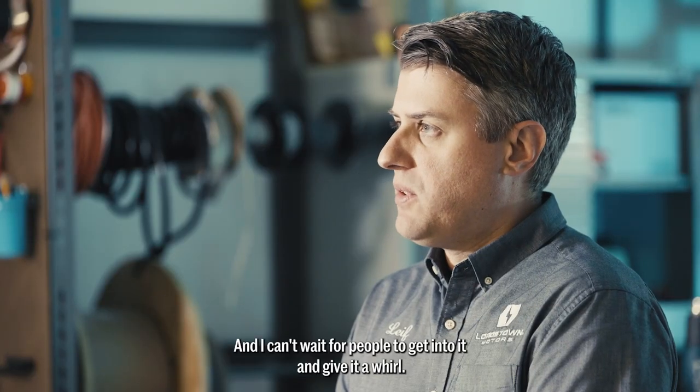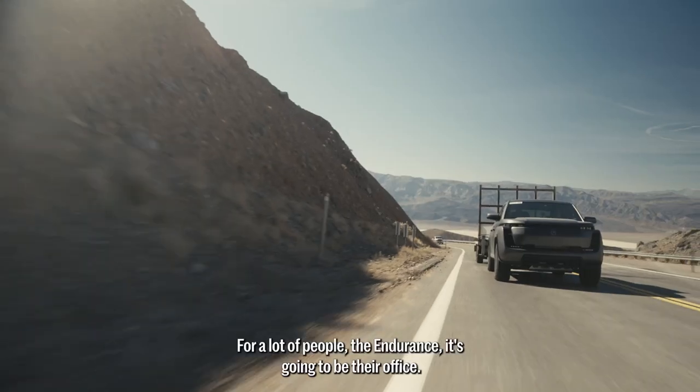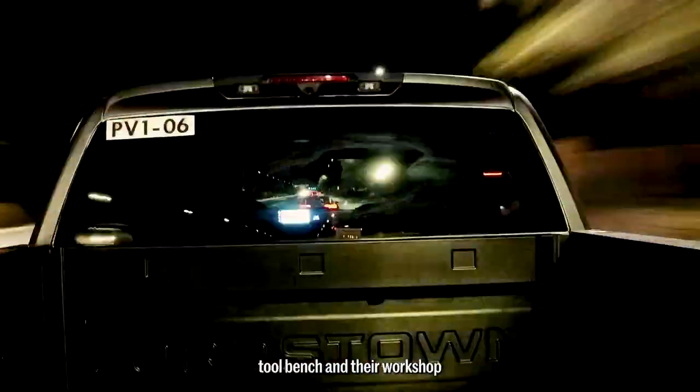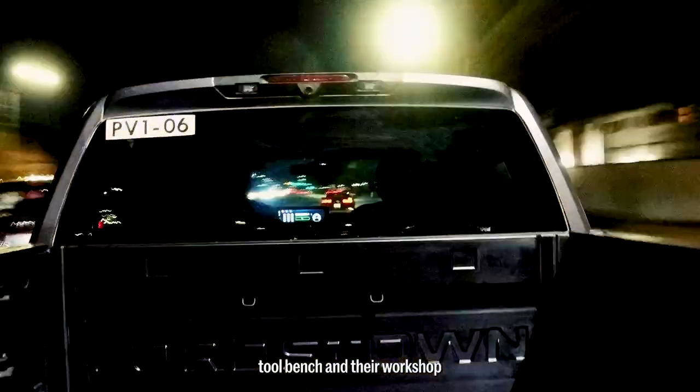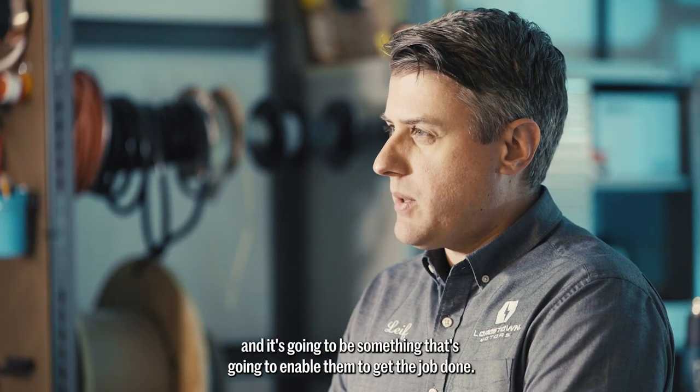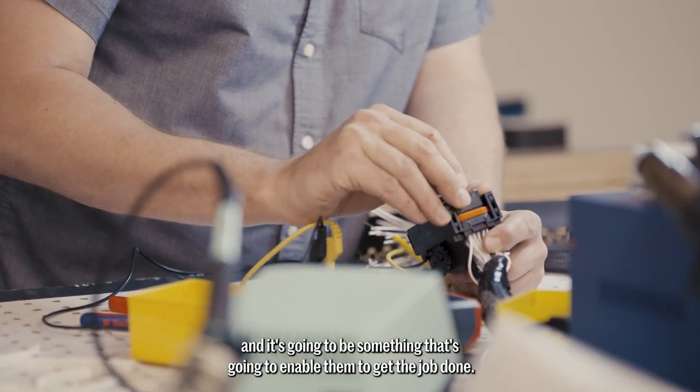And I can't wait for people to get into it and give it a whirl. For a lot of people, the Endurance is going to be their office. The back is going to be their tool bench and their workshop, and they're going to be spending a lot of time in this truck, and it's going to be something that's going to enable them to get the job done.